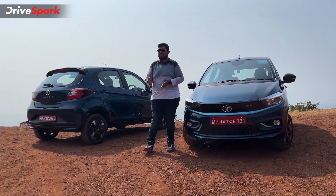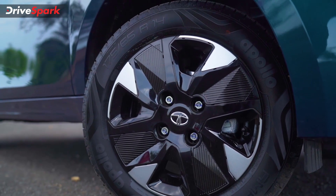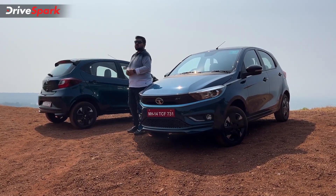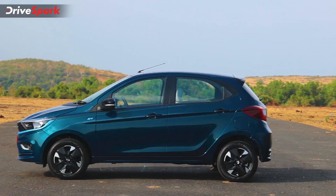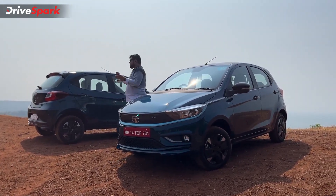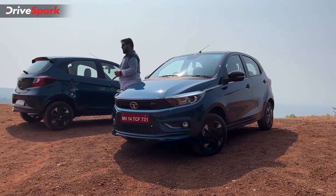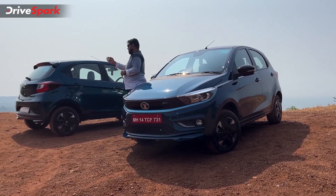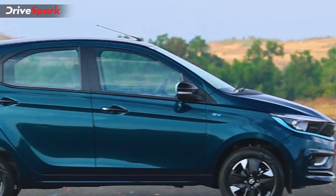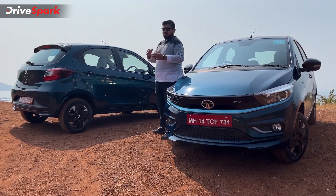Moving to the side profile, the Tiago EV continues to get 14-inch steel wheels. Tata has fitted a wheel cover that adds both aesthetic and functional value by enhancing the aerodynamic efficiency from the wheel's perspective. The overall silhouette remains the same — you get the same door handles, a dual-tone door handle, a blacked-out window line, the A-pillar and B-pillar, the same shoulder line, and the character line below.